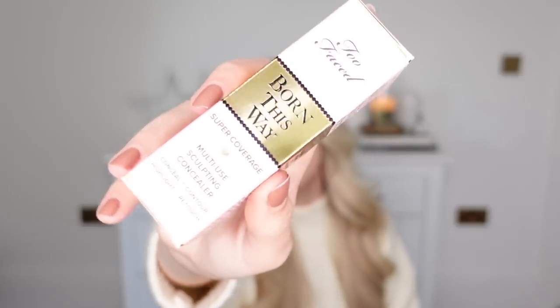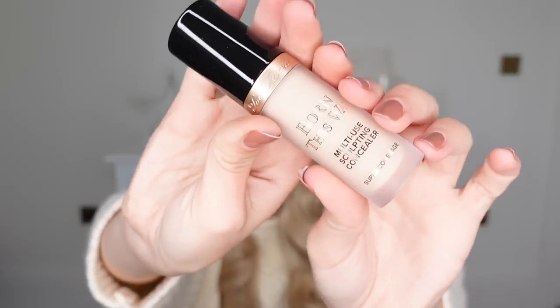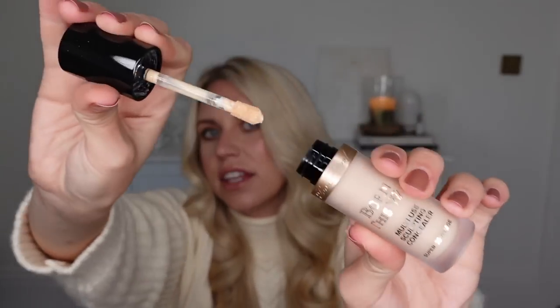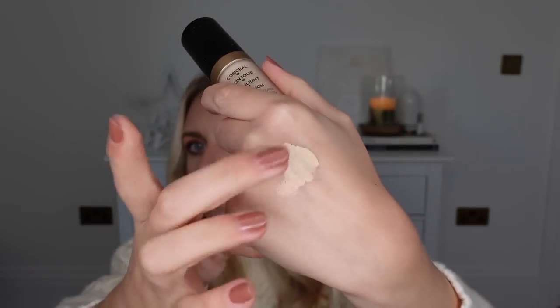Another product I've been wanting to try for the longest time — I finally picked up from Too Faced the Born This Way Concealer. It's a very generous size for a concealer and I got the shade Snow. You can conceal, contour, highlight and retouch with this. The packaging for a concealer is huge, and the application is nice and soft — it blends really well. I feel like this with a beauty blender will work really well to brighten under my eyes. It's so hyped up and even from doing swatches in store I can already tell I'm going to love it.